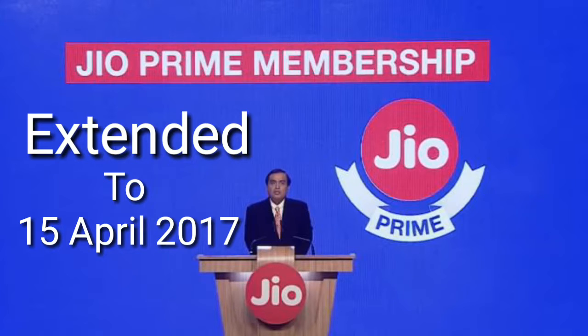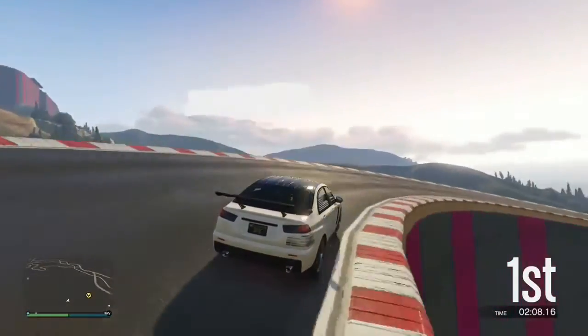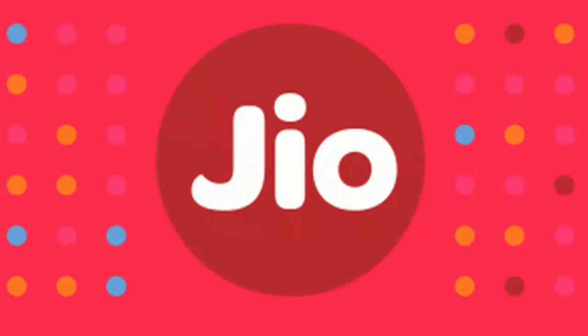They also launched a new scheme named Jio Summer Surprise. What do you get in the Jio Summer Surprise? If you have enrolled for Jio prime membership for 99 rupees, and you recharge your Jio number with the 303 rupees package, you'll get three months of complimentary Jio 4G services — meaning four months of continued service in total. I think that's a very good offer by Jio.